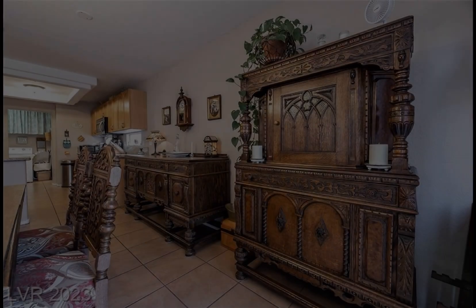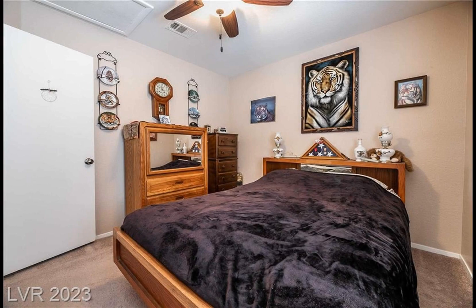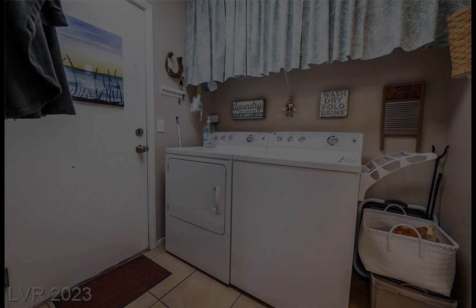Step inside to find soaring ceilings in the sunken living area, plus a functional kitchen with stainless steel appliances, granite countertops and ample cabinet and counter space.